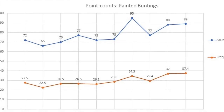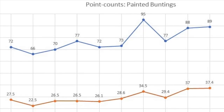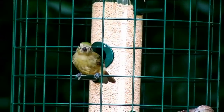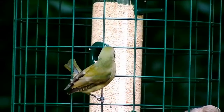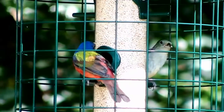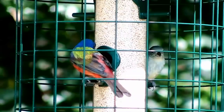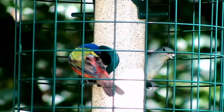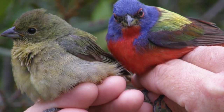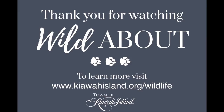Surveys from the last 10 years suggest a slight increase in Kiowa's painted bunting population. Despite this, coastal development and sea level rise remain significant threats. Continued research and monitoring of Kiowa's painted buntings is vitally important to their long-term survival. Preserving and enhancing painted bunting habitat, especially along the marsh and dunes, will help ensure that future generations can enjoy these colorful migrants each summer.